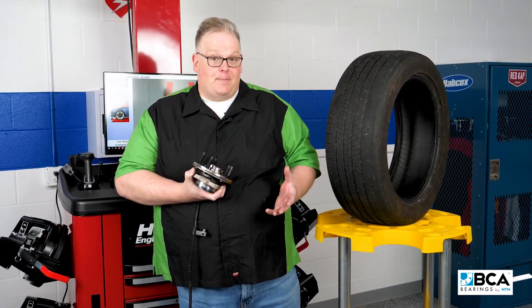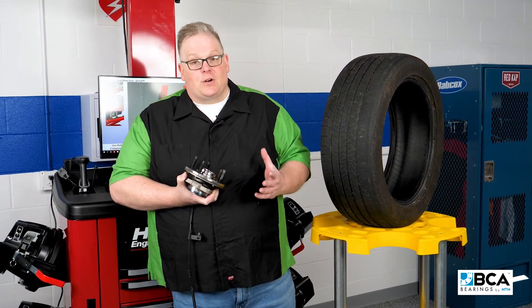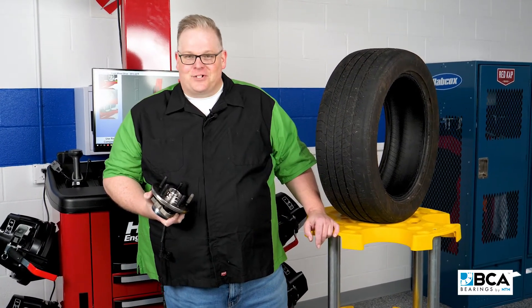If any of the three are off, it's going to cause conditions for the bearing — it's going to wear out sooner. Also, the tire is going to wear out sooner. So make sure when you're replacing one of these, you're also recommending alignment for the vehicle. I'm Andrew Markell. Thank you very much.